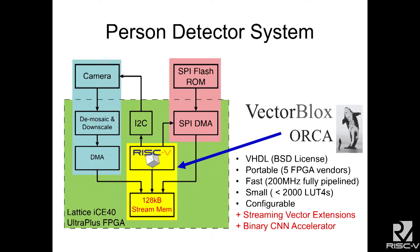Here's the complete hardware system. There's a camera that does downscaling and DMA into the scratch pad. There's a supply ROM that has all the weights, and we transfer the weights from there into the scratch pad. Everything is run off the on-chip scratch pad. We have a RISC-V core that we call ORCA — it's written in VHDL, available open source under a BSD license, fully portable. We've run it on five different FPGA vendor platforms.